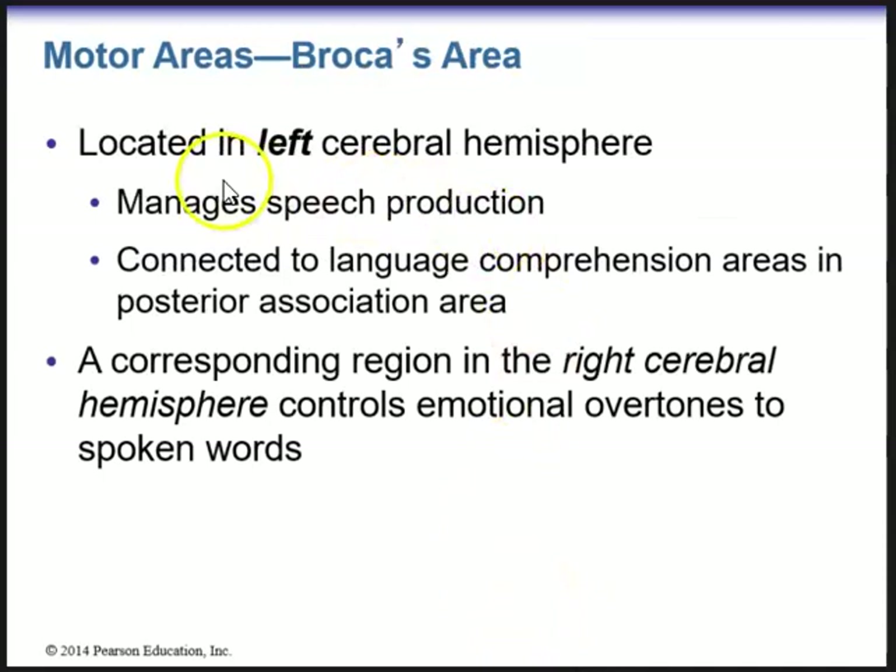Broca's area is located in the left cerebral hemisphere and manages speech production. It is connected to language comprehension areas in the posterior association area. We do have a corresponding region in the right cerebral hemisphere that will control emotional overtones to spoken words — also known as the intuitive emotional area. If you have damage to your Broca's area, most patients exhibit deliberate non-fluent speech with impaired articulation, but they can understand most aspects of the speech of others.